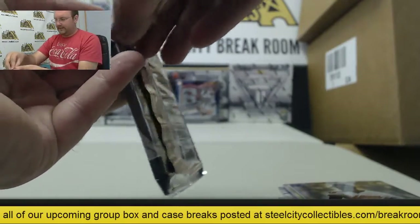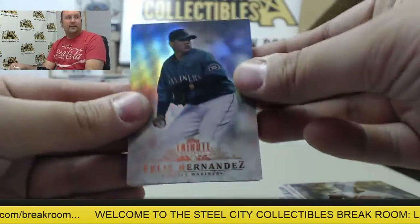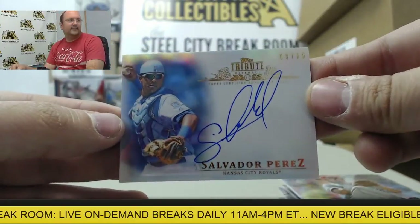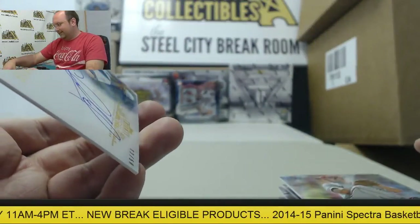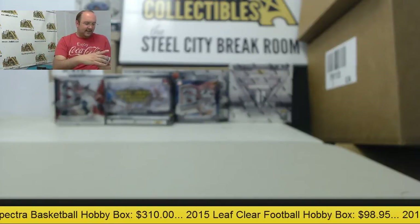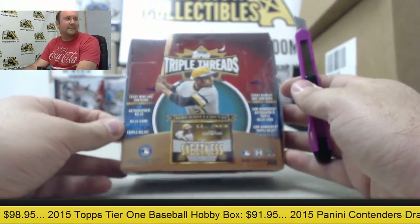In the final pack of Topps Tribute — Felix Hernandez, Nolan Ryan, Willie Mays, Cliff Lee, and an autograph from Salvador Perez, numbered 2 of 50. And an A-Rod jersey numbered 2 of 60.